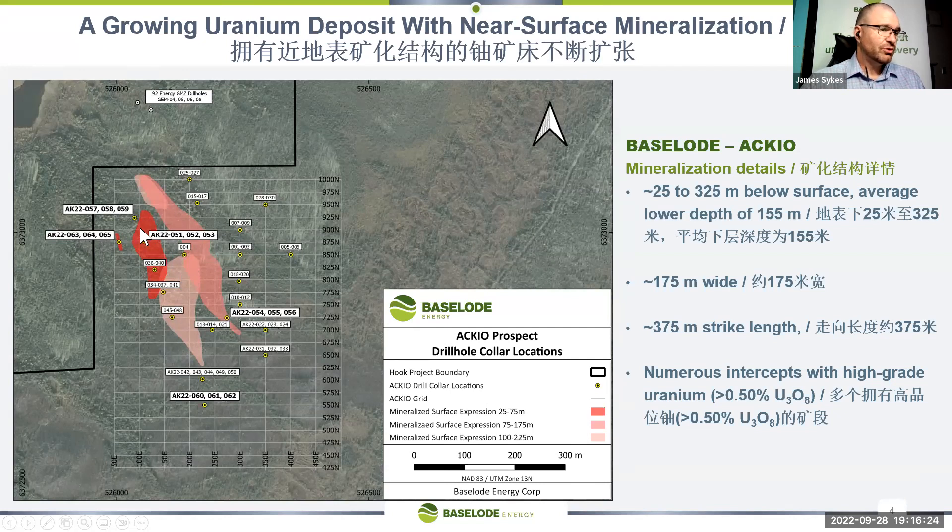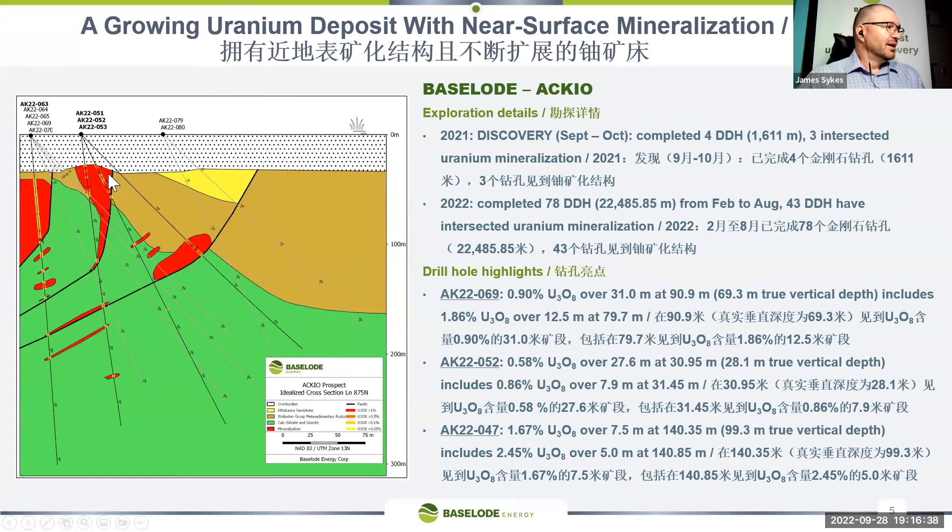Some of the grades we have seen from the drill core exceed half a percent U3O8 uranium oxide. That is a very high number, very encouraging for open pit style mining in the Athabasca basin. Some of the recent drill holes include hole 69, which intersected 0.9 percent uranium over 31 meters, starting at 69.3 meters true vertical depth. Within that we had a high-grade core of 1.85 percent uranium over 12 and a half meters — still very shallow. We're seeing those typical Athabasca grades exceeding one percent over significant width.